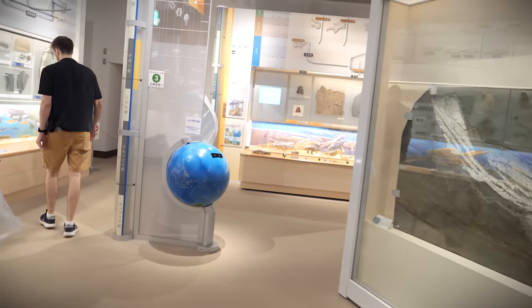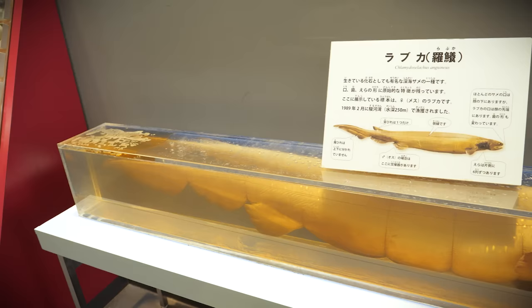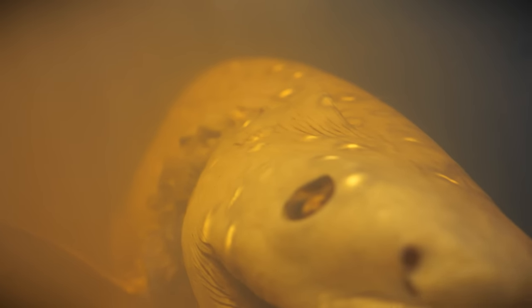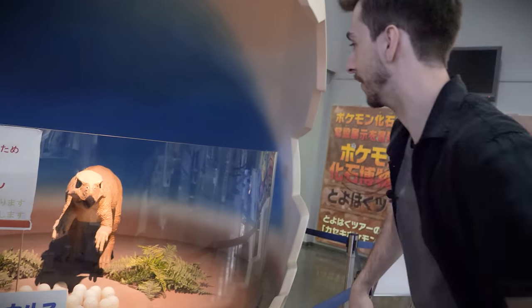Unfortunately I couldn't film everything the museum had to offer because of time constraints. They also had a frilled shark on display — normally these sharks live at the very depths of the ocean. I would have preferred to have seen it alive, but I'm not going down in a submarine anytime soon.